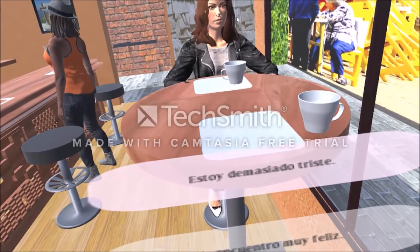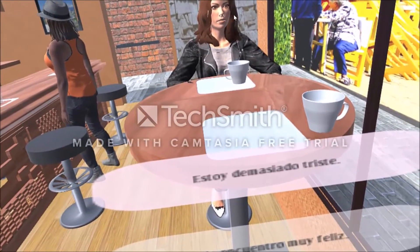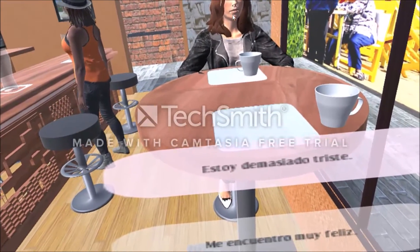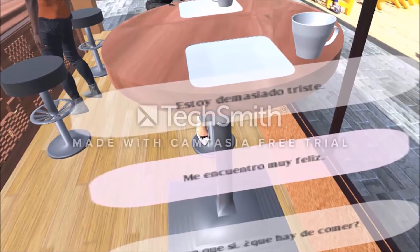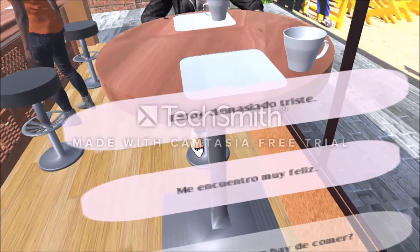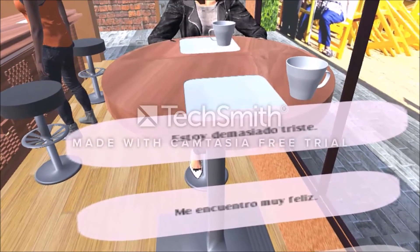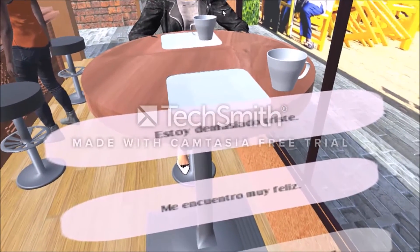Her facial expressions also dynamically respond to what she says verbally. As I continue, you may notice I selected a wrong option. In this case, Giselle responds with the phrase 'que,' which means 'what' in Spanish — a natural response to an incorrect response.